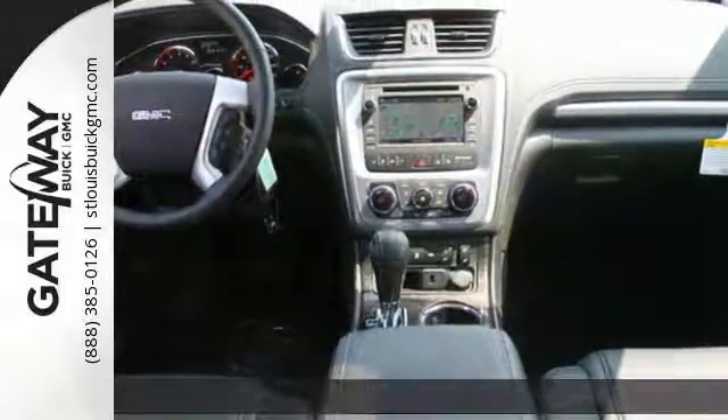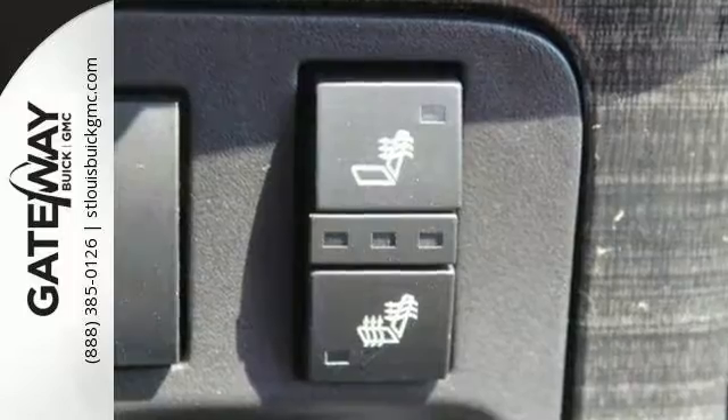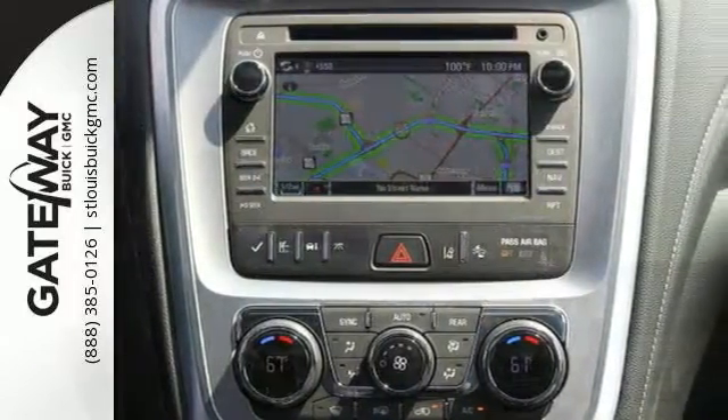It's a 2017 GMC Acadia Limited. You and your family will love the roominess of this outstanding vehicle that comes complete with comfort, glass and safety to spare. Its features include a backup camera, Bluetooth, climate control, and heated leather seats and navigation.